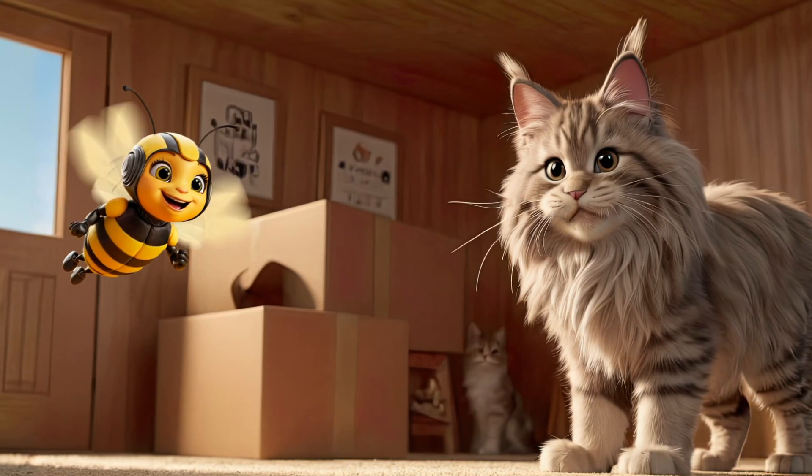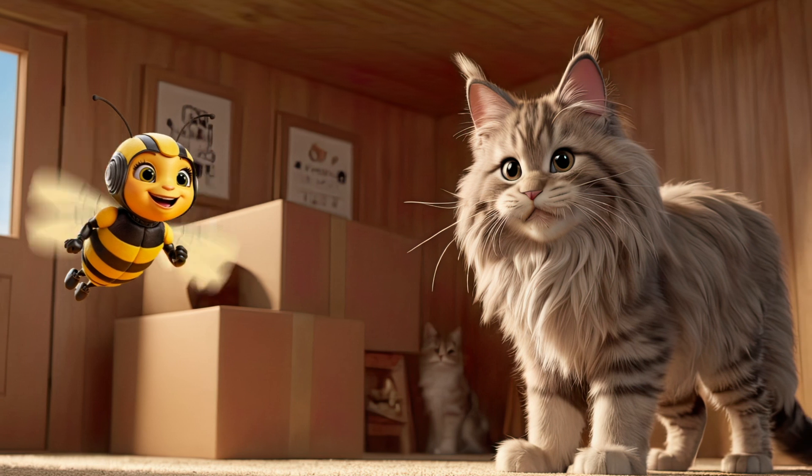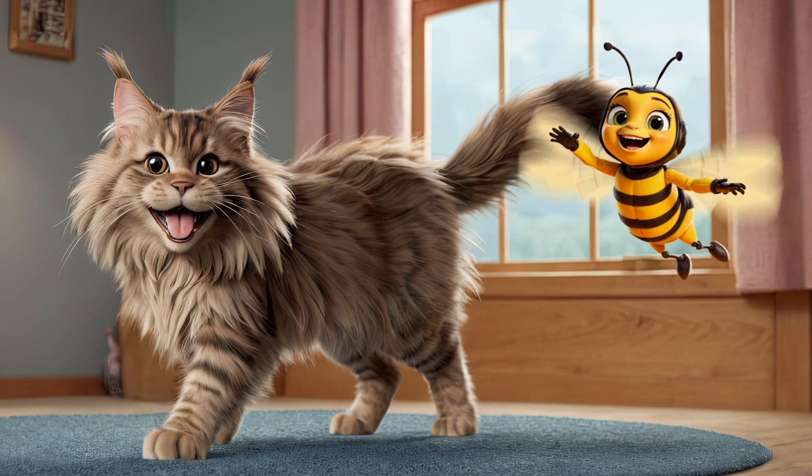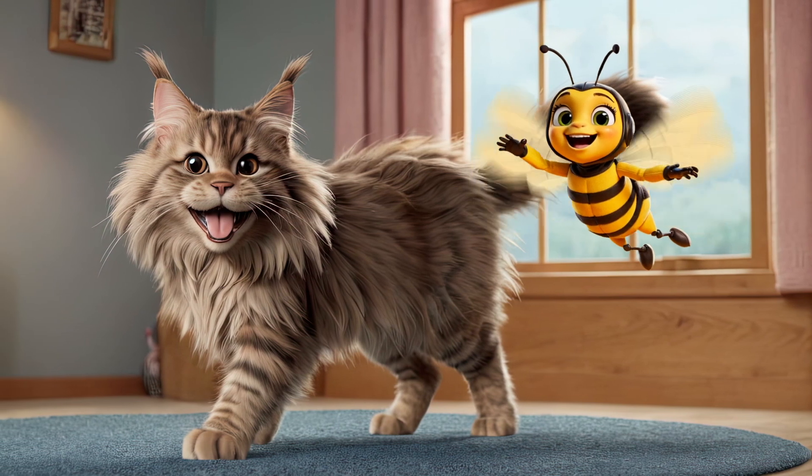If you want a cat that's a great hunter, check out the Maine Coon breed. These big, fluffy cats are excellent at climbing trees and catching mice and birds.